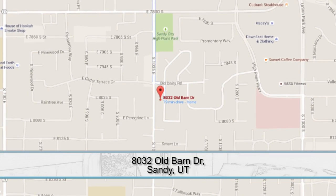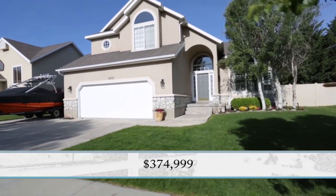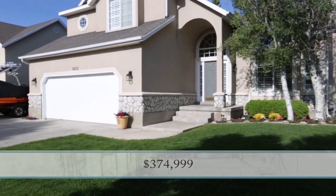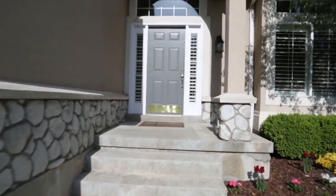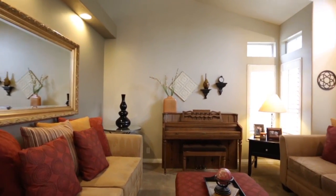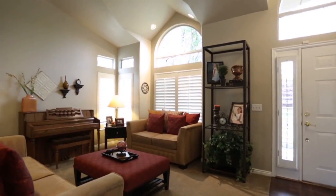For this house, we're heading down to Sandy and I love the name of the street — it's called Old Barn Drive. This one is listed at $375,000. I don't know if you can tell by the outside, but this house is immaculate. It looks like it is brand new. They've done a great job with their colors, style, and design.